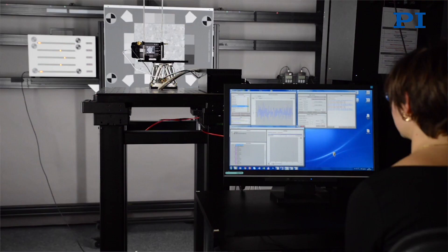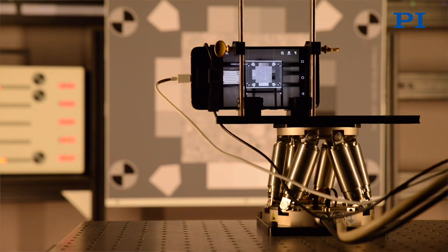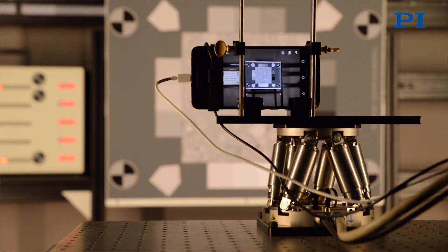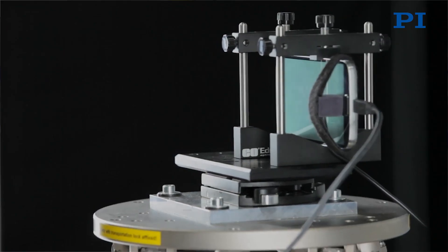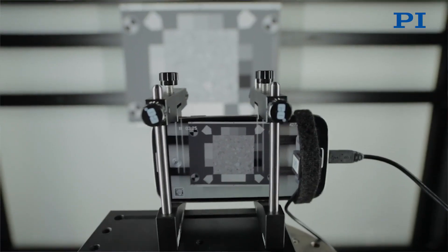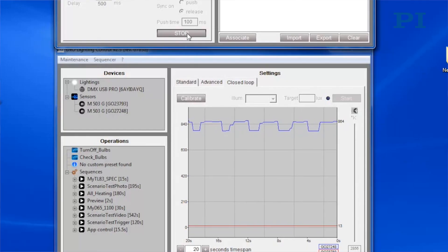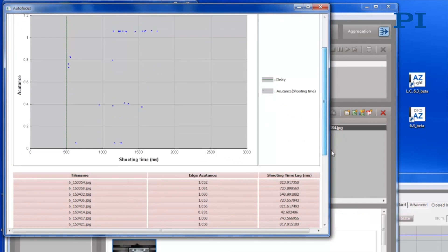First, you have to define the conditions in which you want to test the device. If I take the example of image stabilization, you want to test the device under a motion which is typical of a photographer shooting a picture. You would need some hardware that simulates the condition of use of the product. In the case of stabilization, you're going to use a hexapod which shakes the camera in the right way. Then you need some charts and image processing to analyze the image from the camera on the test, and then some final recipe to compute the score.